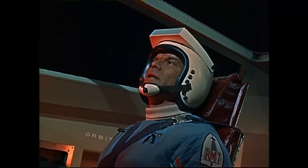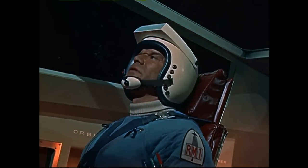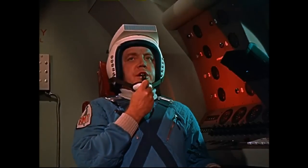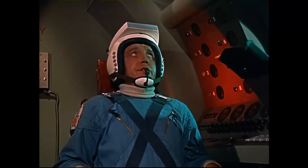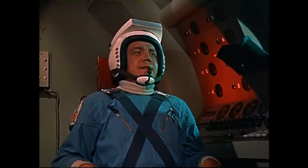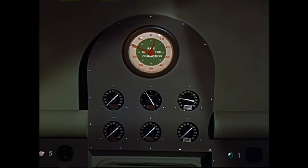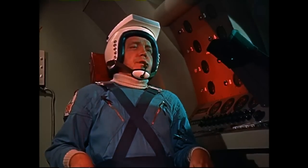Captain to engineer: give me a Form 27-1 report. Over. Engineer to captain: water pressure 447 PSI, 3 low. Turbo pump 11,000 RPM, right on the button. Actuator steady. Guidance readings okay. Cabin pressure 0.3 PSI low. Cabin temperature 72 degrees. Over.